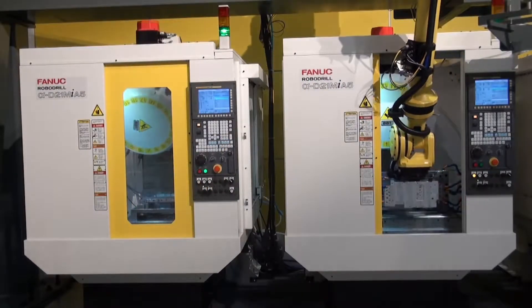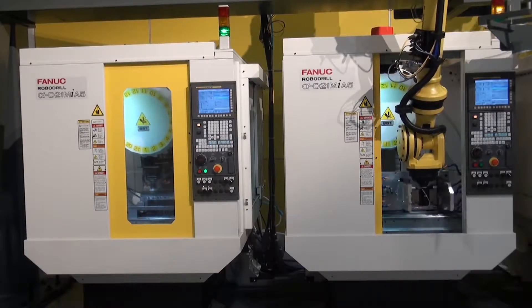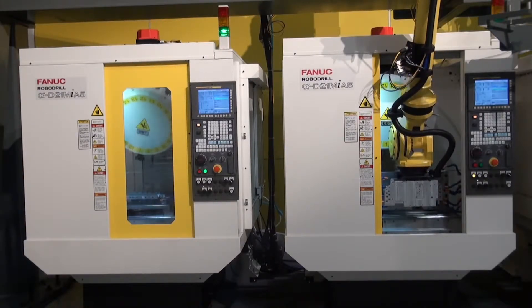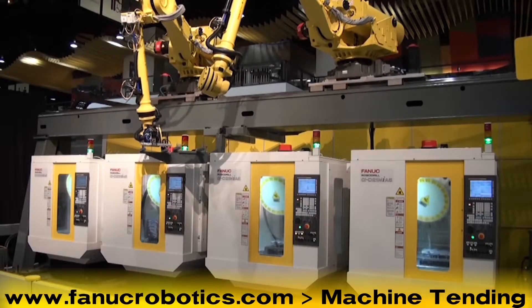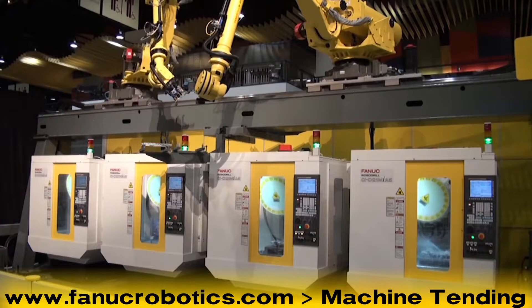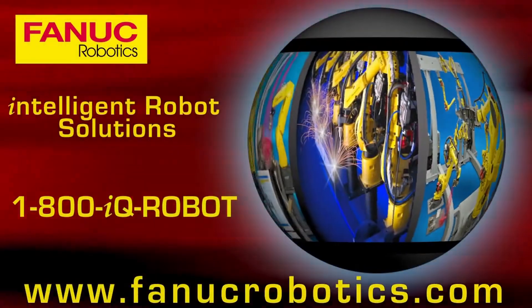To learn more about FANUC Robotics and our full line of machine loading and unloading robots, including the FANUC R2000IB-100P, please visit www.fanucrobotics.com and click on Machine Tending. Thank you.